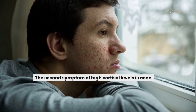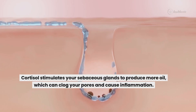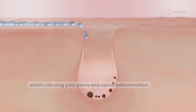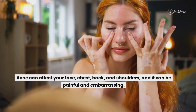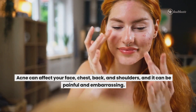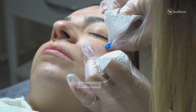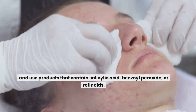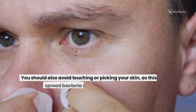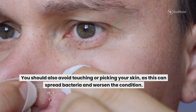The second symptom of high cortisol levels is acne. Cortisol stimulates your sebaceous glands to produce more oil, which can clog your pores and cause inflammation. Acne can affect your face, chest, back and shoulders and it can be painful and embarrassing. To treat acne, you should wash your face twice a day with a gentle cleanser and use products that contain salicylic acid or retinoids. You should also avoid touching or picking your skin as this can spread bacteria and worsen the condition.